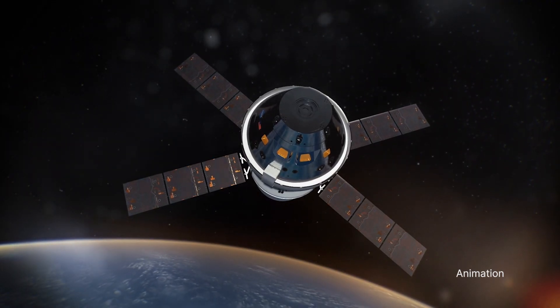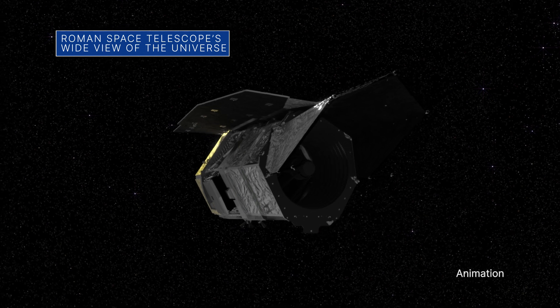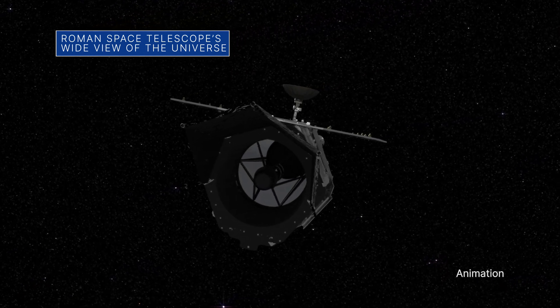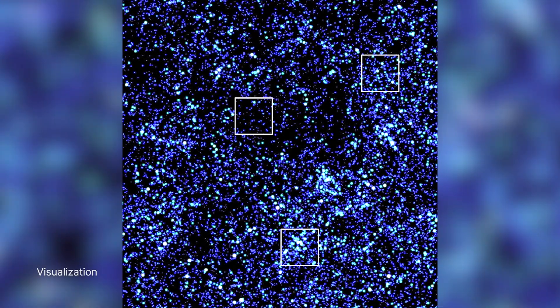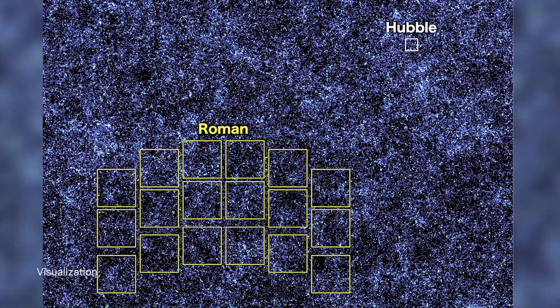This technology could help provide precise navigation for future exploration missions on the Moon. A new simulation shows how our Nancy Grace Roman Space Telescope's wide field of view will help unveil the universe. The simulation compares several regions of the image depicting the Hubble Space Telescope's field of view,